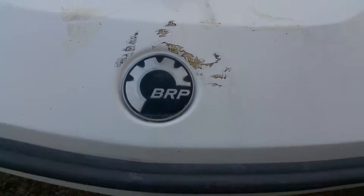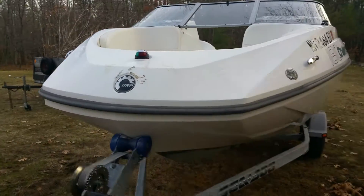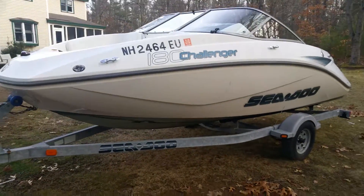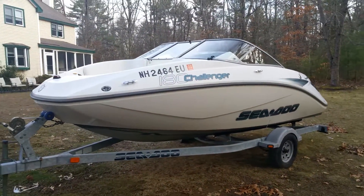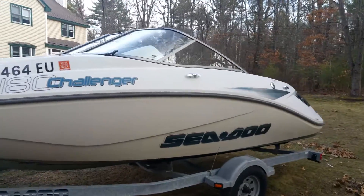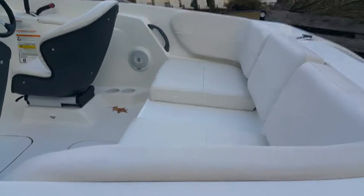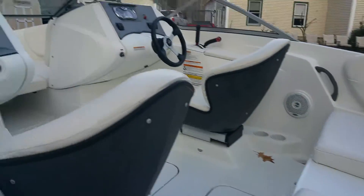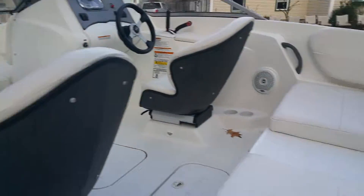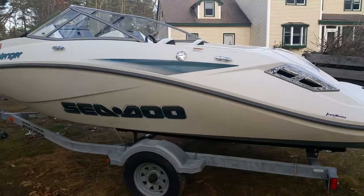There's a little damage here around the nose. I painted the bottom for salt water — it was only in salt water for a month of its life. It had 31 hours on it when I bought it in July of 2014, and when I bought it I had it reupholstered, so that's all brand new. It worked perfectly last time I had it in the water, which was summer of 2014.